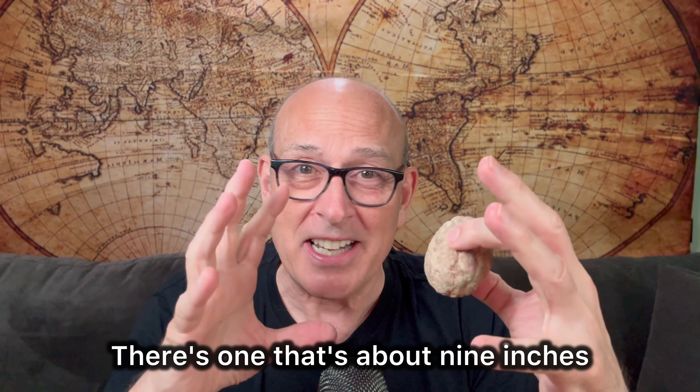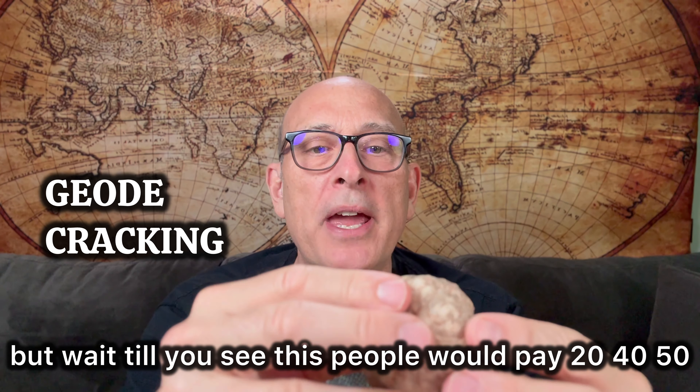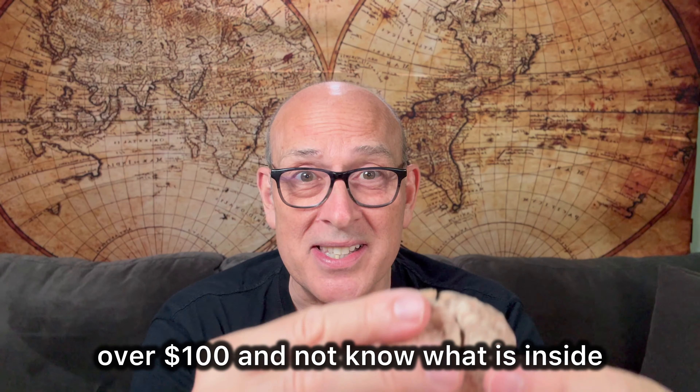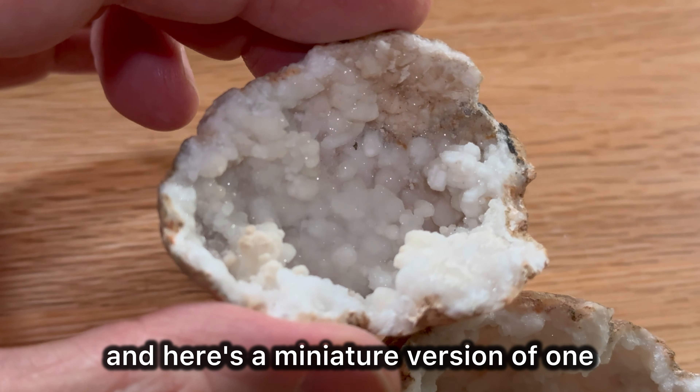There's one that's about nine inches — it doesn't sound big, but wait till you see this. People would pay $20, $40, $50, over $100 and not know what is inside. This is what they look like — here's a miniature version of one.